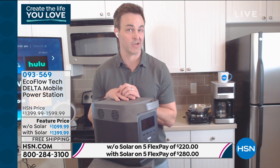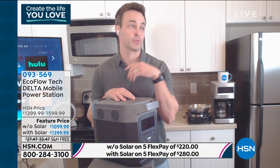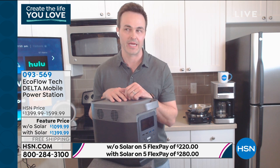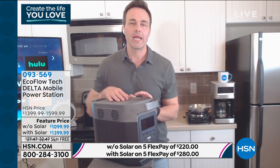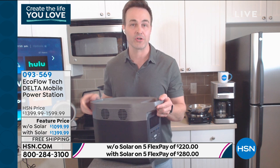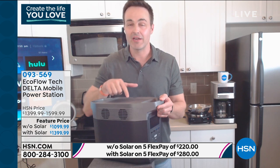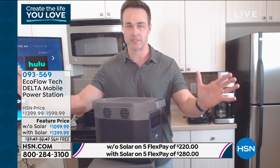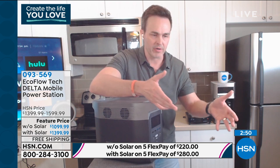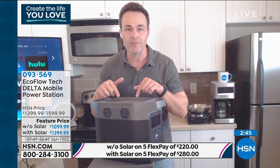Many people at home might ask, what do I need that much power for? Let me tell you — it only takes one time being without power, not just for a few minutes or an hour or two, before you say, that's it. And what happens then is you go to the store, wait in line, and end up getting price gouged — when you could get this here today. The EcoFlow Delta puts out 1,800 watts and surges to 3,300 watts, meeting the standard of any home wall outlet. It's one of the most powerful battery-operated generators anywhere in the world.